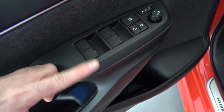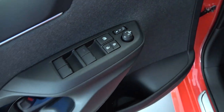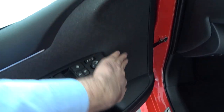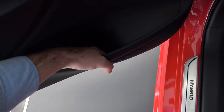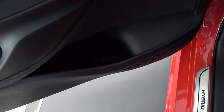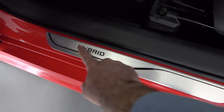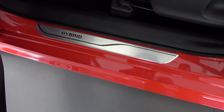Here are your switches for the windows and mirrors, and the lock/unlock button. Just look at this cloth — very nice. Door pockets are actually pretty deep, not that wide but deep enough to fit a large bottle. Since this is the hybrid, you're greeted with the hybrid lettering on the door seal.